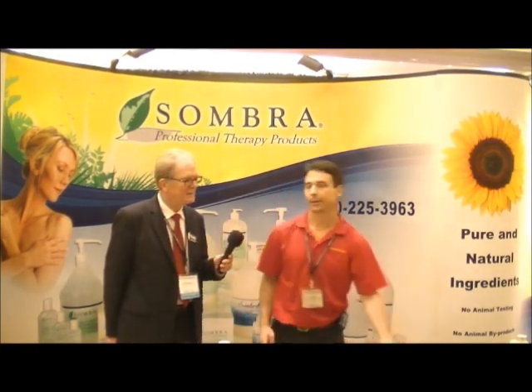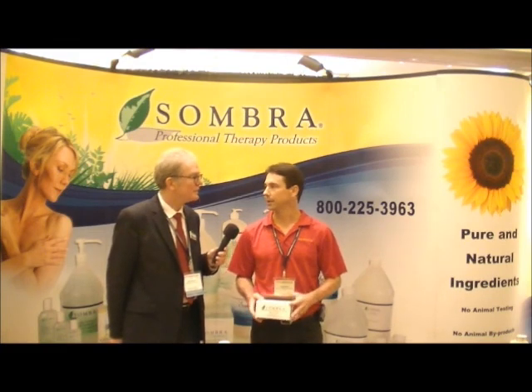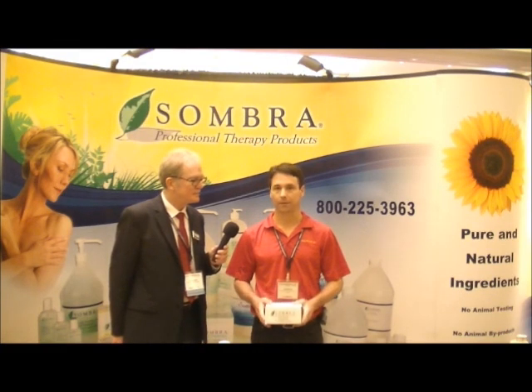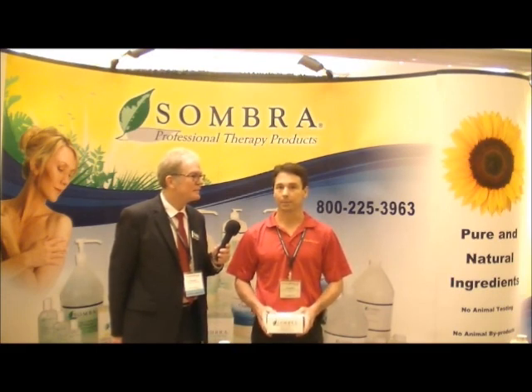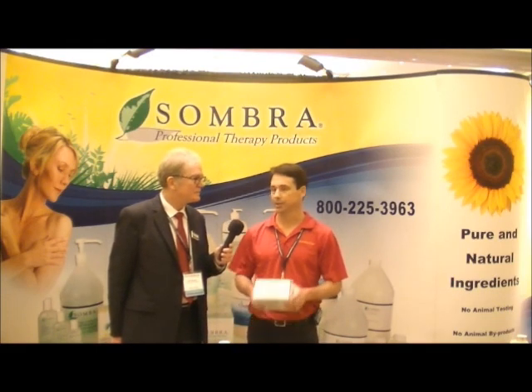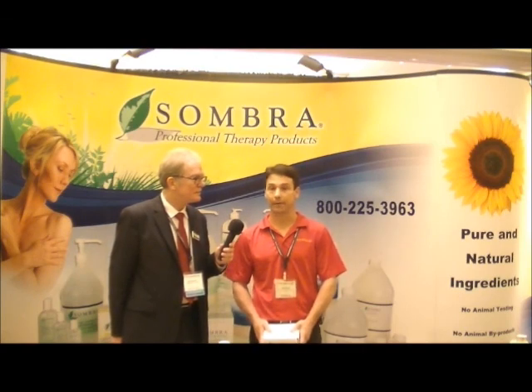What we like to offer here at the convention is we give a sample kit to all the attendees where we have samples of our full line, which includes seven products: our ultrasound line, our massage line, and both our analgesics are included in the kit, and that's what we give out at these conventions.